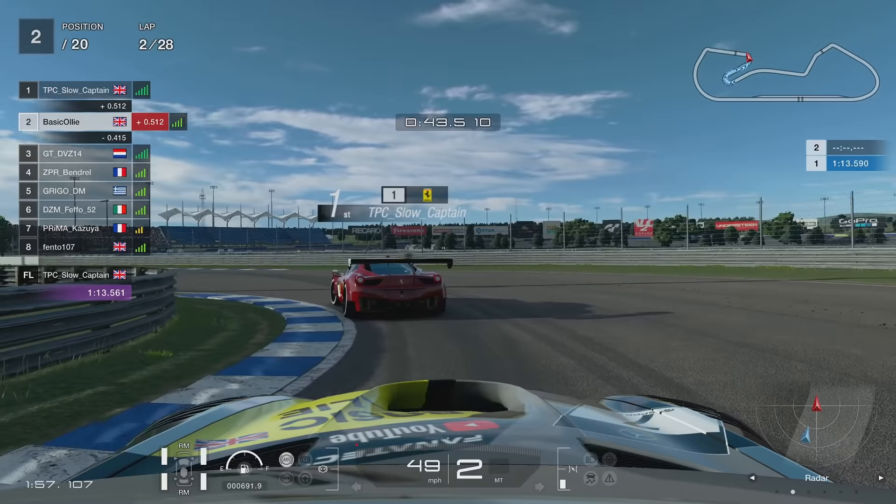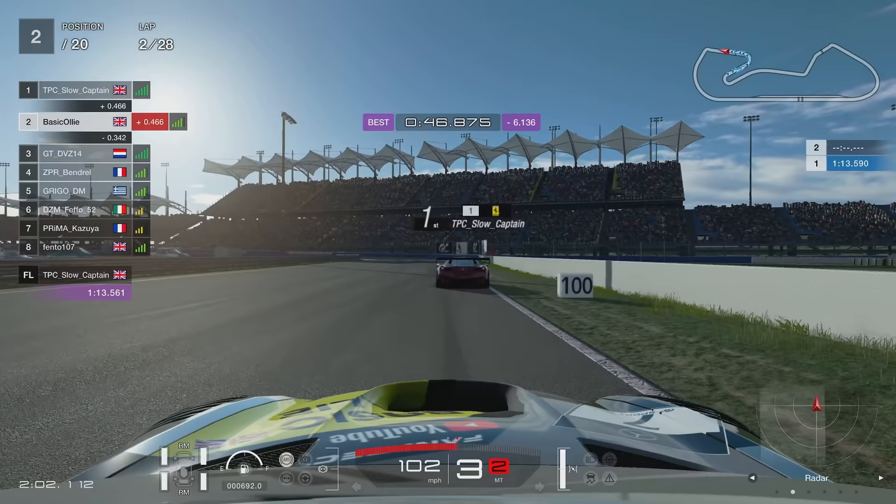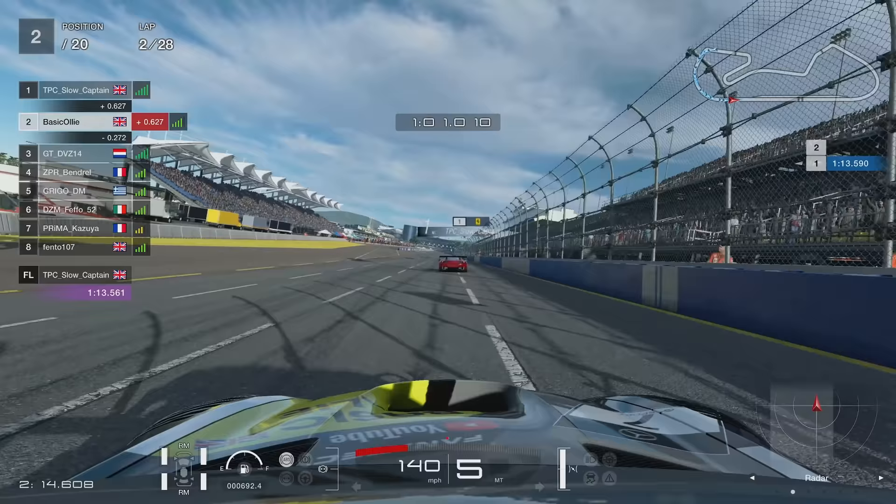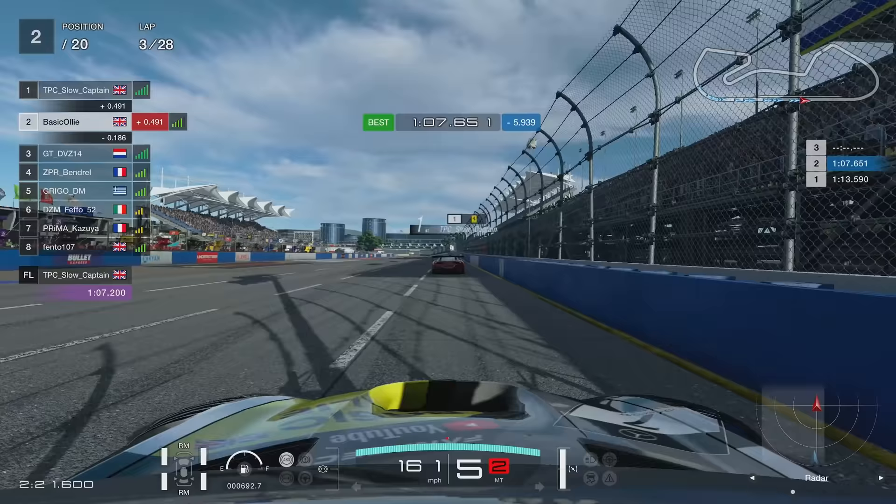I've just got to concentrate, keep my head down and see if I can stick with TPC Slow Captain. I'd love a win — but I nearly tap the wall on the outside, and I'm not going to get it that way. That was so close to messing it up. I have to be within three quarters of a second. So this third lap, as we cross the line to lap two, it's got to be a good one.